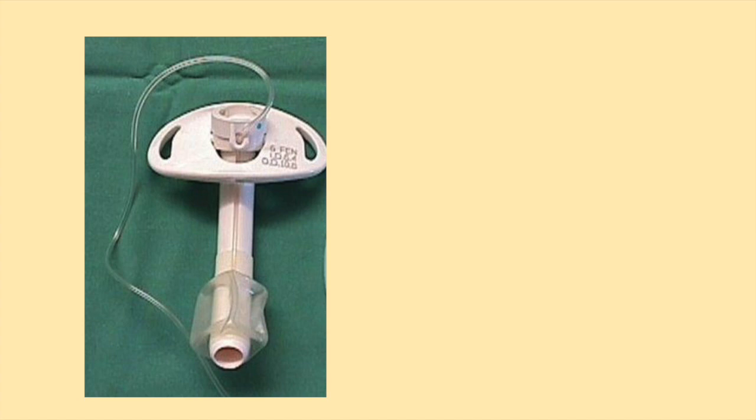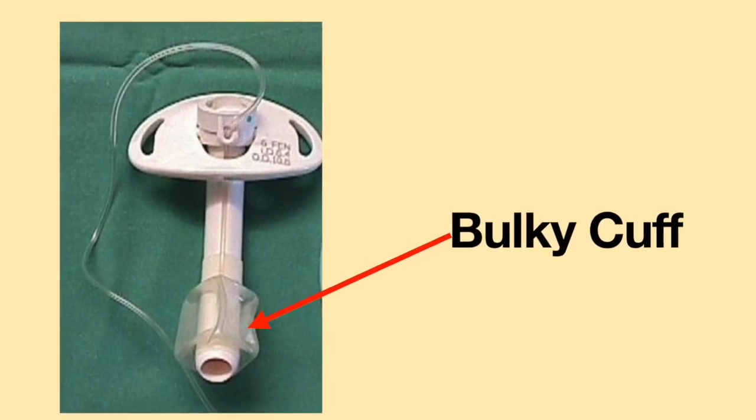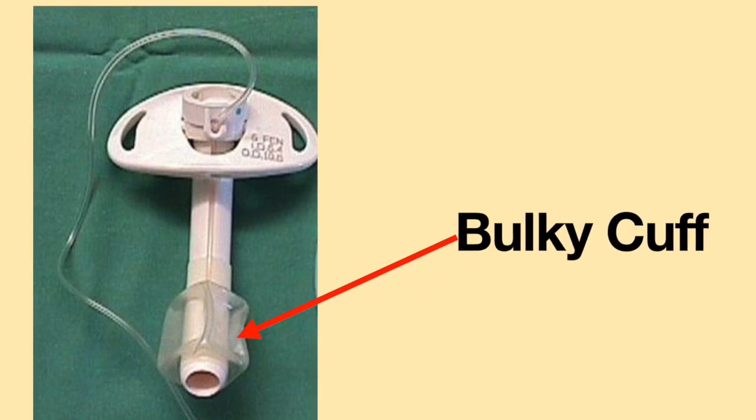The tracheostomy tube used when a person undergoes a tracheostomy procedure is a rigid plastic tube. This tube is not flexible and has a big, bulky cuff, which will make speaking and swallowing very difficult. The tracheostomy tube will remain in place for about one month. When you follow up with your medical provider, he or she will most likely perform your first tracheostomy tube exchange. If the patient wishes to switch to a less bulky tube, this may be done at that time.